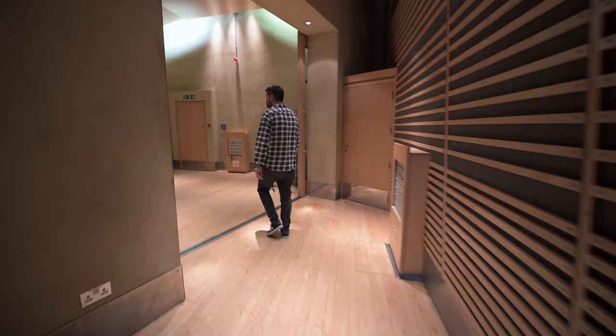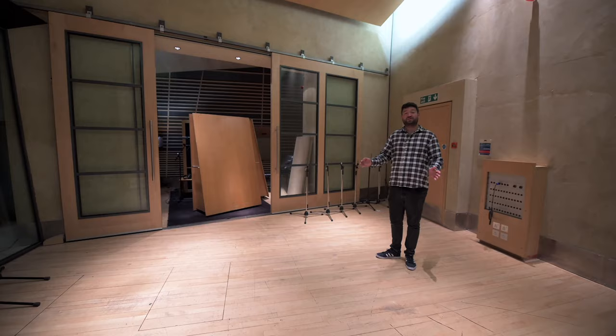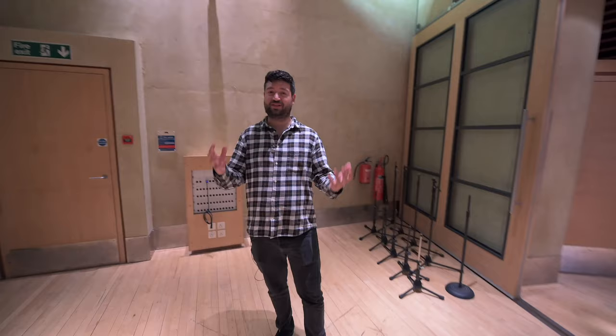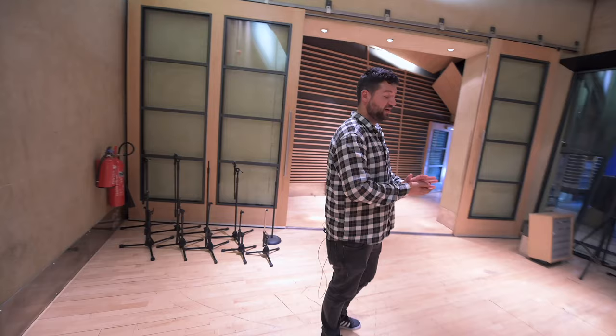Welcome to Studio B live room. It's a little bit smaller than the Studio A live room we were just in, but hopefully you can hear it through my microphone — it's very ambient in here. For the size of the room it's quite large sounding, which makes the room super versatile. If you want a big sound you can have it just keeping it open and you'll get a great drum sound.